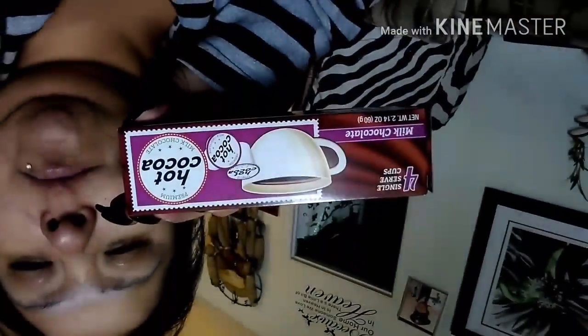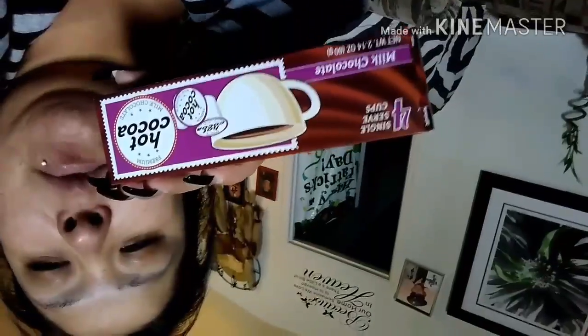For my girls I got one of the hot chocolates — we still have some from before, so I just thought I'd get some more. They do like these.